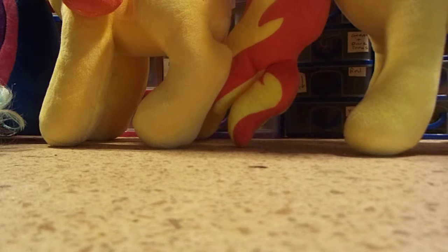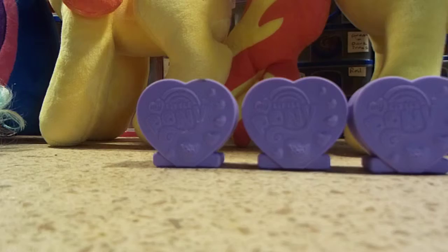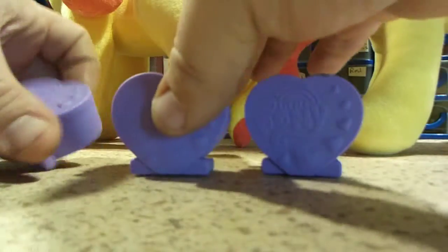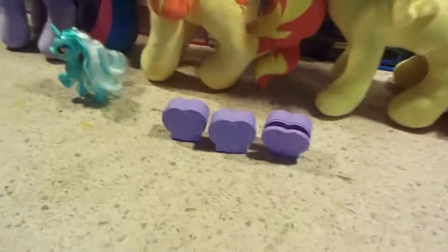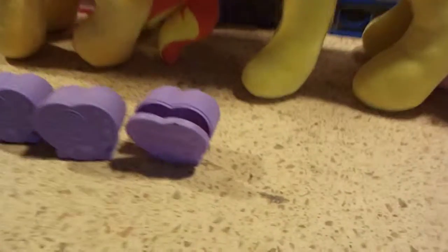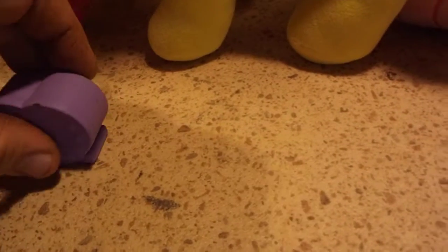I'll put them away. That lid doesn't want to... there. Now you don't know which one's which, especially if I start doing other bits. Now who's in which tub? Not even I know. Okay, Julie's is obvious because her case isn't closing very well — it just pinged open.